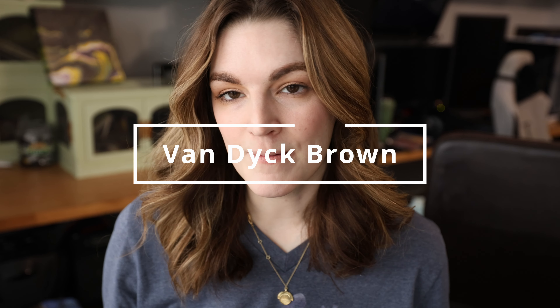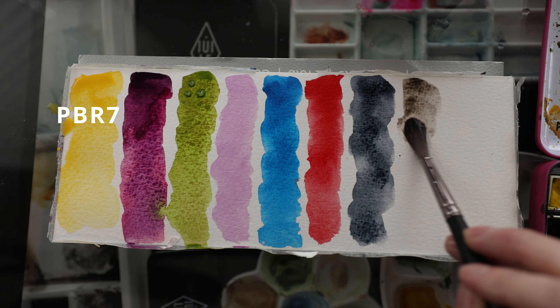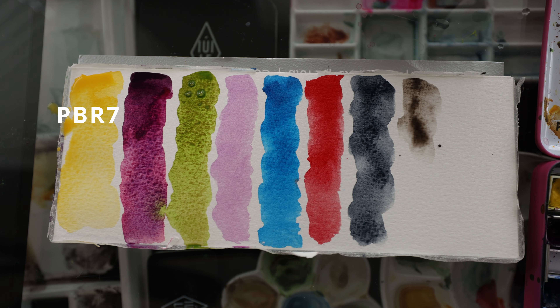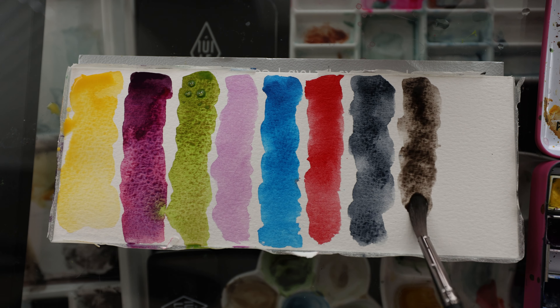Number eight is Van Dyke Brown. It was really the only brown I used for a while, until I recently bought some warm browns for doing pet portraits. I really like browns that are cooler, and this is a dark cool brown. I can add reds and yellows to it to make it a warmer shade — so again, color mixing.